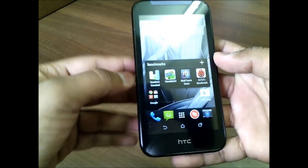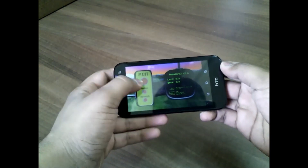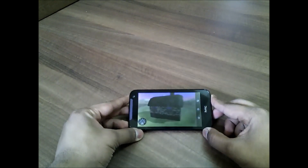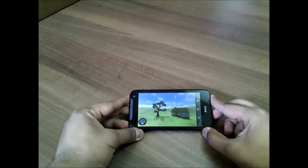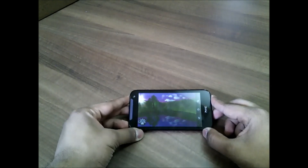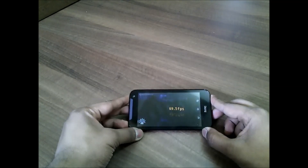Let's move on to another benchmark test, which is Nenamark 2 Benchmark, to check out the FPS on this device. FPS will ensure better gaming on this device if it scores good. So the scores are here — it has scored 69.5 FPS, which is great indeed.